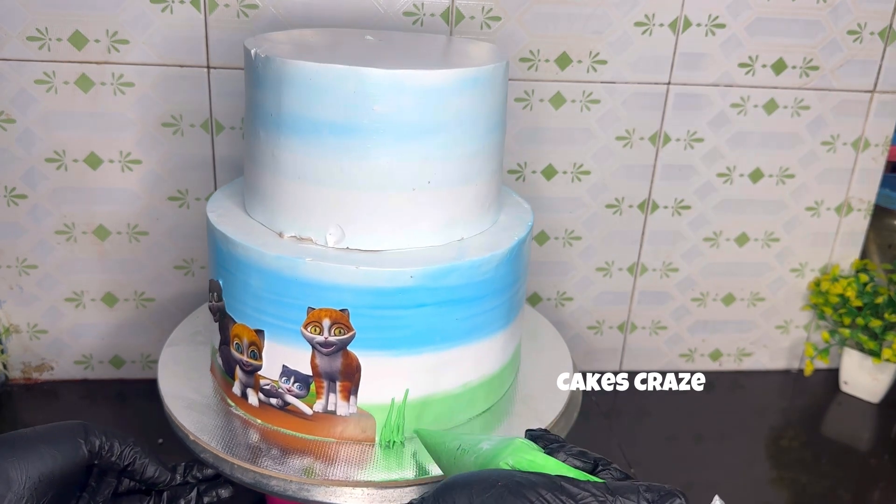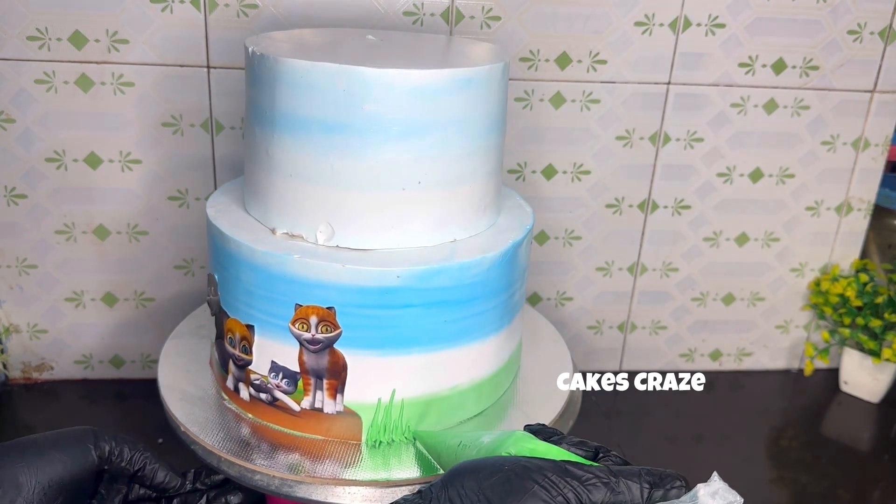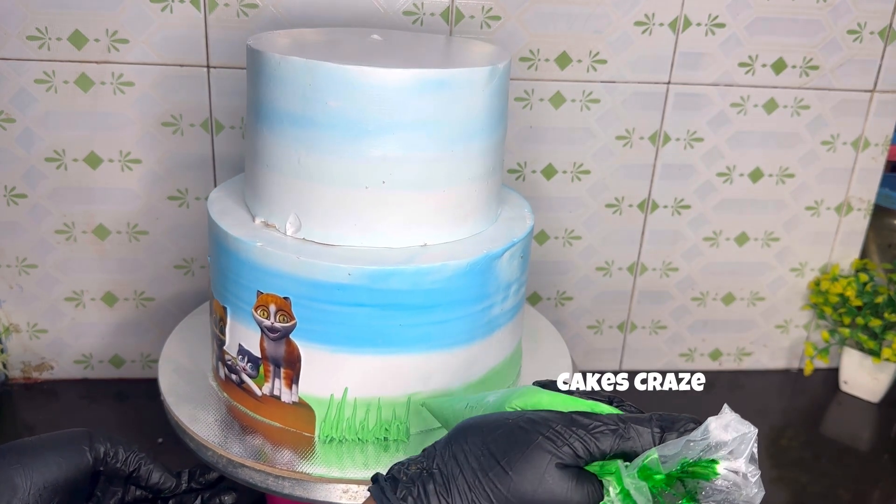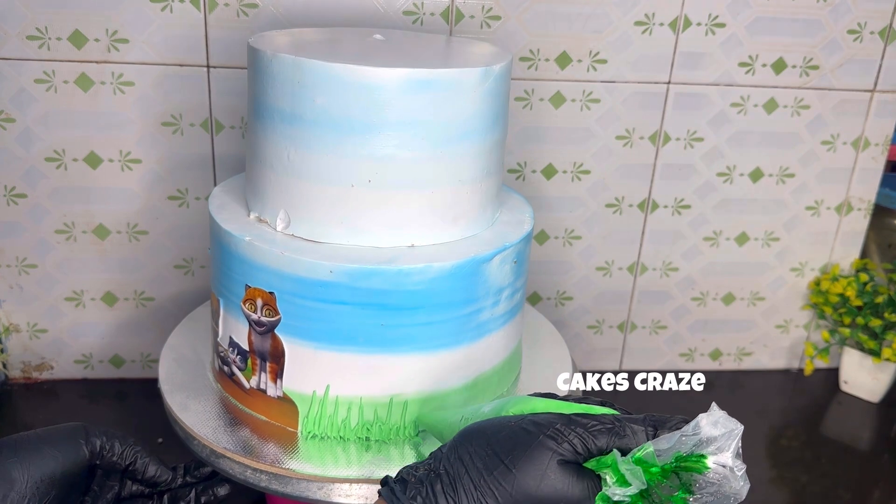They will make a little cake. We will put everything together.